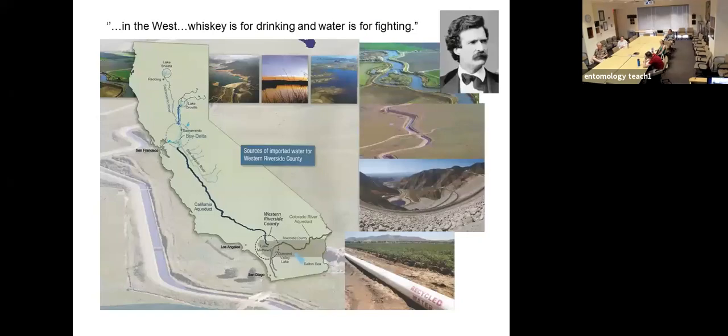In the West, 'whiskey is for drinking and water is for fighting' — that quote is attributed to Mark Twain. If we look at water supply to western Riverside County, we rely on water transferred through the Central Valley and the California Aqueduct, water from the Colorado River Aqueduct, and groundwater reservoirs based on the transverse range of mountains. We're clearly in the desert, and a lot of our mosquito issues are our own making, as are mosquito issues in the Central Valley. We rely on groundwater and recycled water as important components of water management strategies in Southern California.